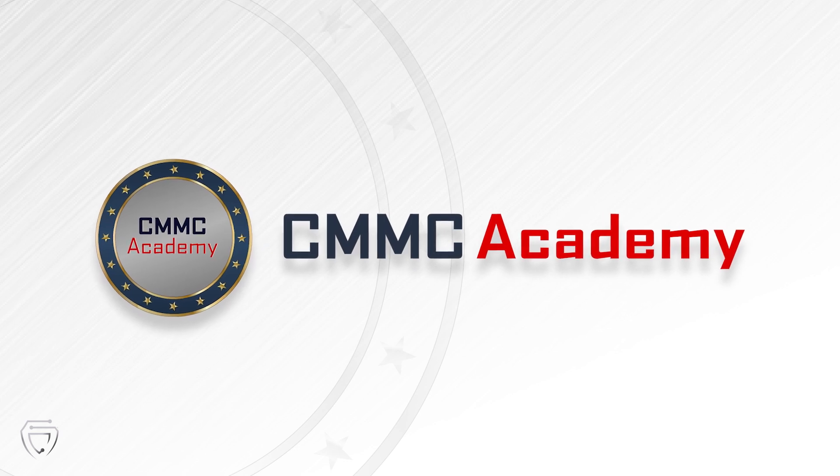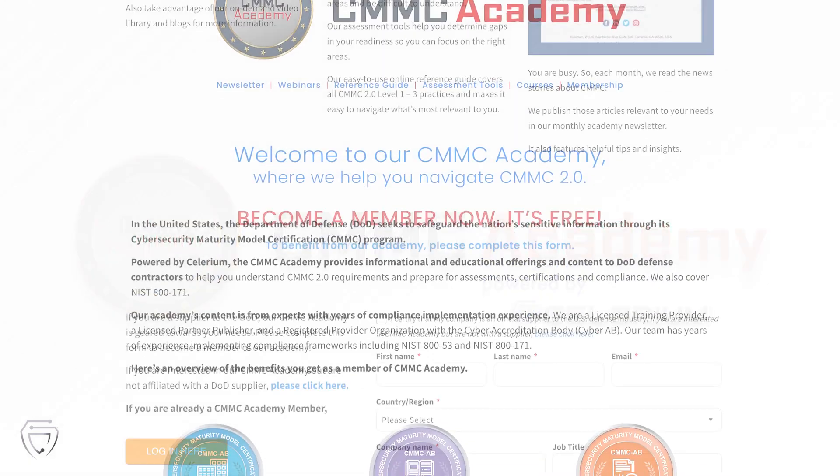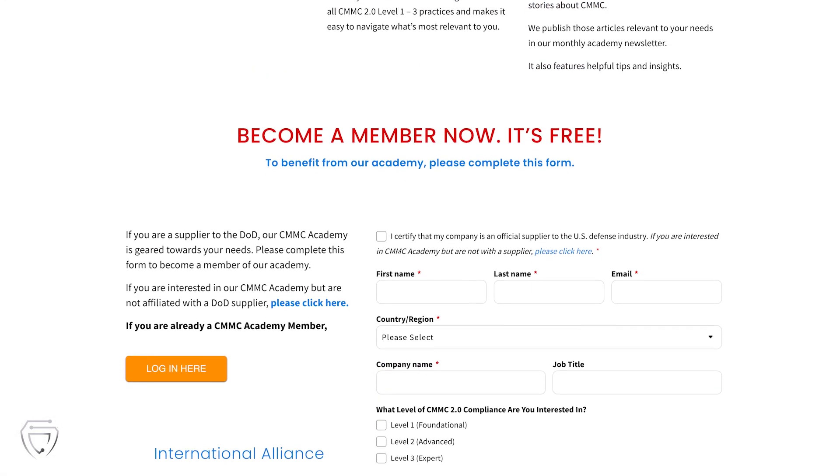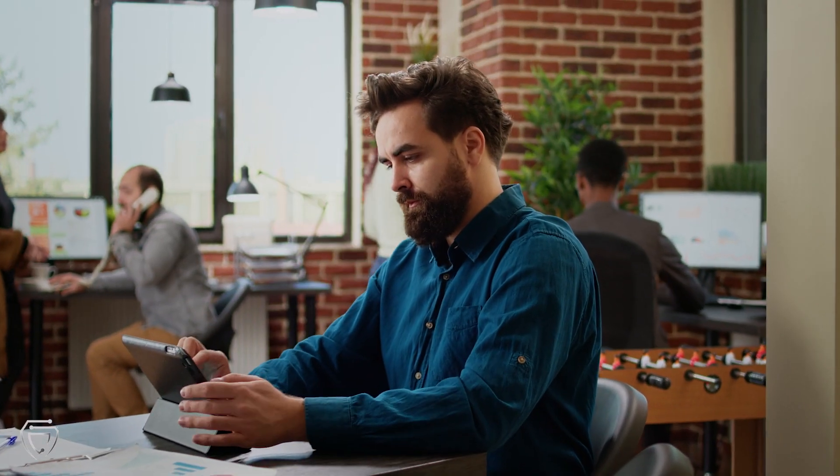To help you with all of that, we invite you to take a look at our CMMC Academy, powered by Solarium. We also invite you to become a member of our Academy — it's free! Currently, thousands of our members benefit from what our Academy offers.